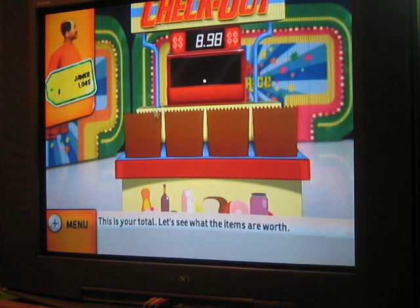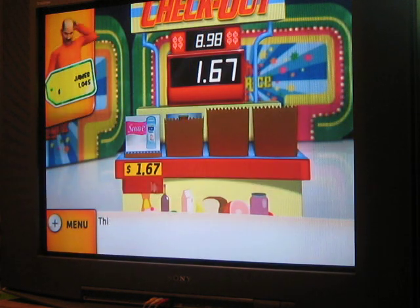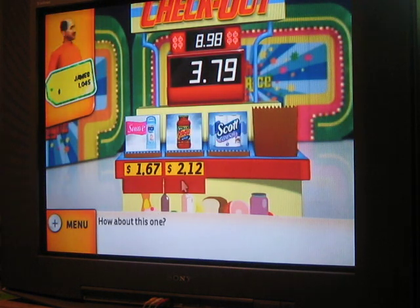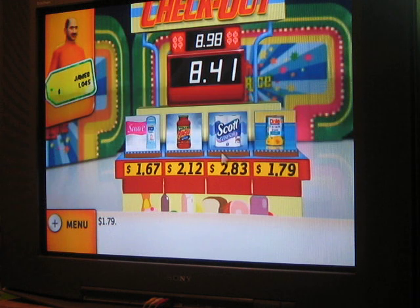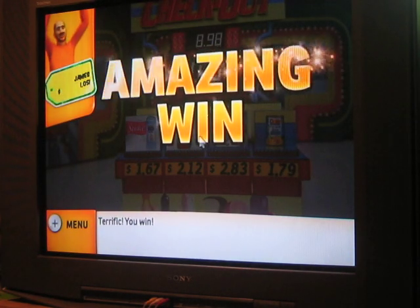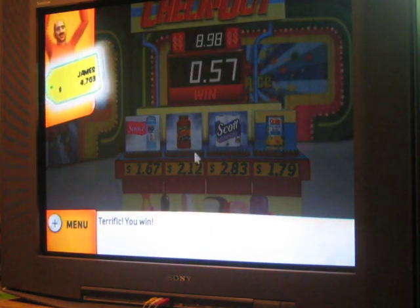Okay, let's see what the items are worth. I went over on one item... let's check the others. A difference of... Terrific! I win $5,000! Now, here comes the trickiest part. I made it to the Showcase from the 2010 edition, and I'll make it in this one too.